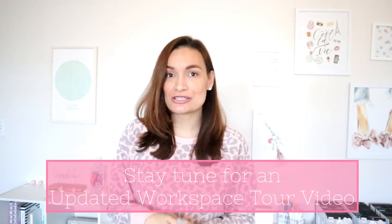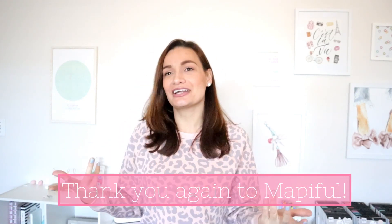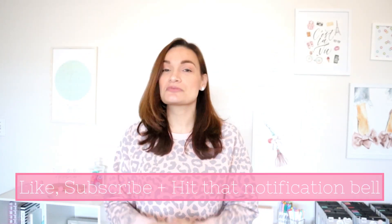That is the full video — you got to see how I hung up this piece in my workspace and how beautifully it works with the rest of the pieces here. Stay tuned for an updated workspace tour, but I wanted to film this separately to show how I incorporated it. It's a really beautiful piece from Mapiful — again, all shipping is free worldwide, and the link will be in the description box below. I'm super grateful to Mapiful for this collaboration. I can't wait for Chance to see this hung up. Don't forget to hit the like button, subscribe if you're new, and hit that notification bell — as always, peace and love.